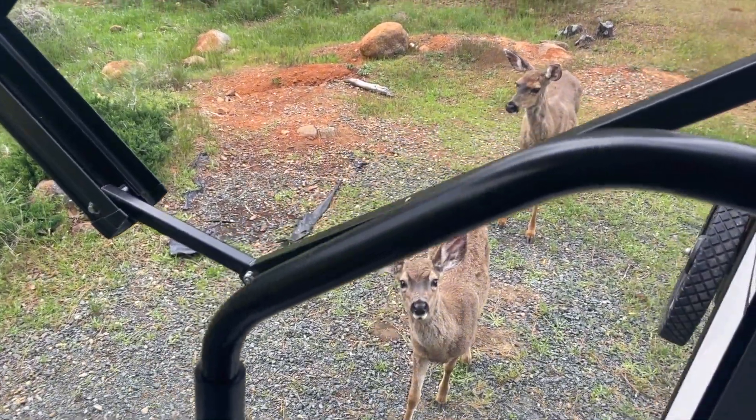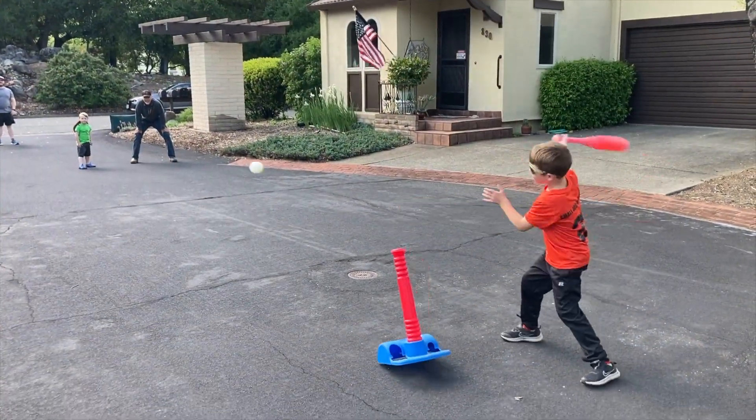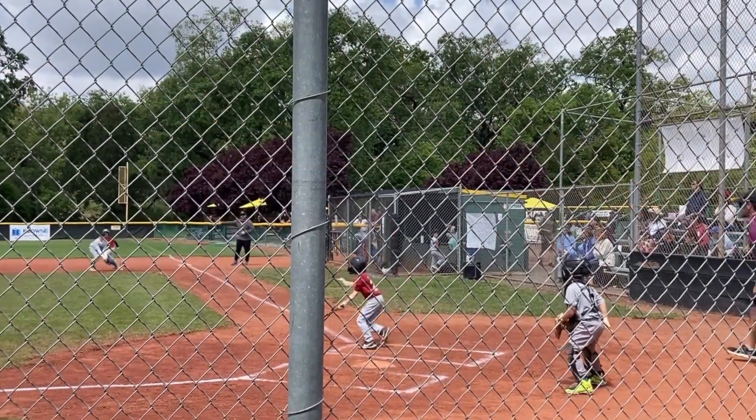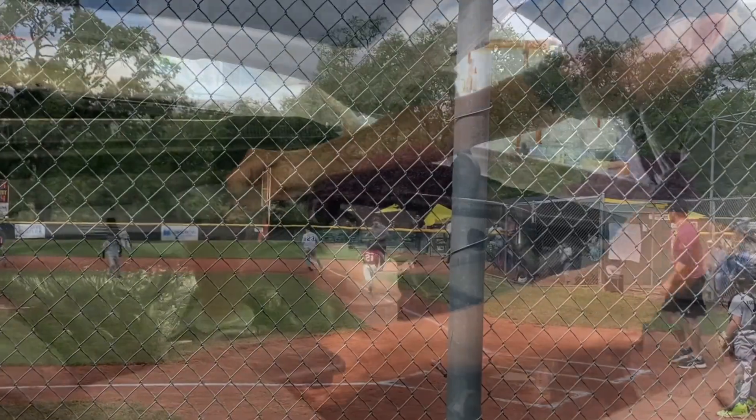While camping, we took a one-night trip back home to see family, to check on the house, and to change the oil in the truck.